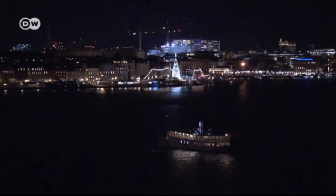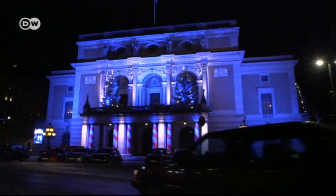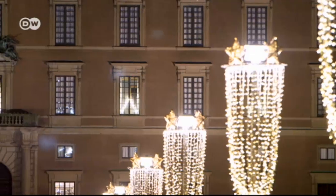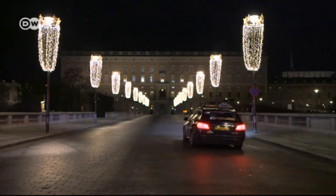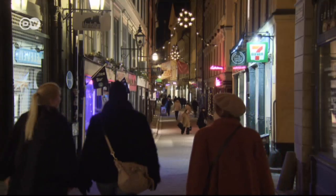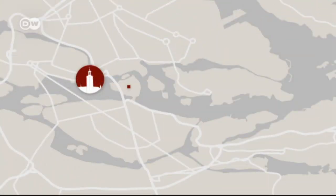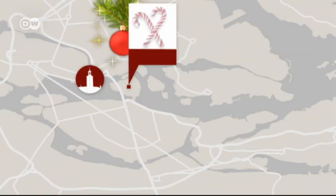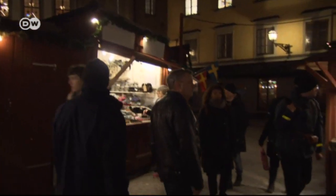Sweden's capital Stockholm becomes a city of lights in the weeks before Christmas. There are lights everywhere — at City Hall, the Opera, in window displays, at the Royal Palace. Gamla Stan, the capital's old town, is also brightly decorated.